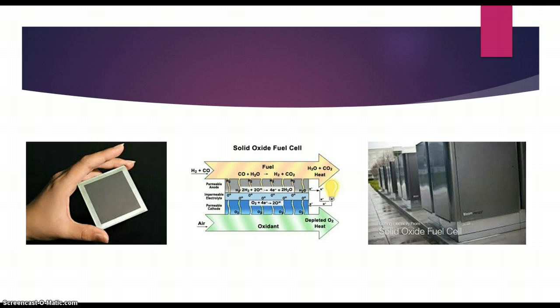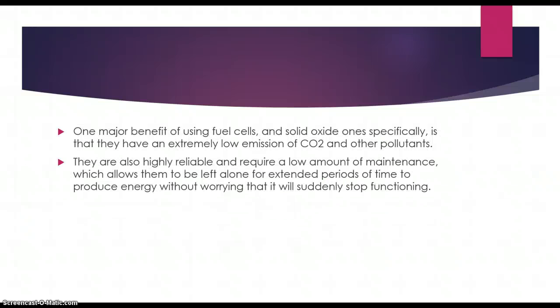Now that you know how it works, here are a few pictures to show what they are. One major benefit of using solid oxide fuel cells is that they have an extremely low emission of CO2 and other pollutants. They are also highly reliable and have a low amount of maintenance required, so they can be left alone for extended periods of time.